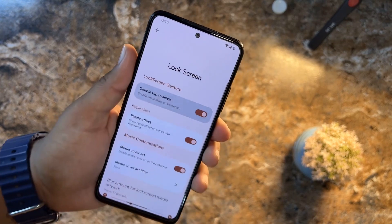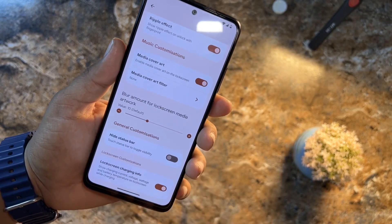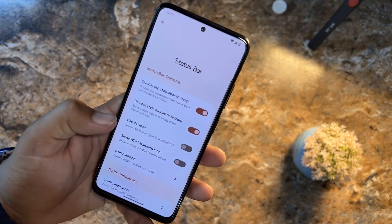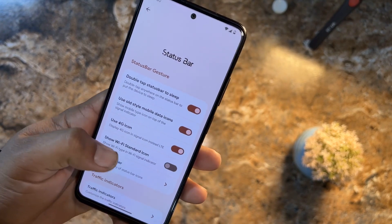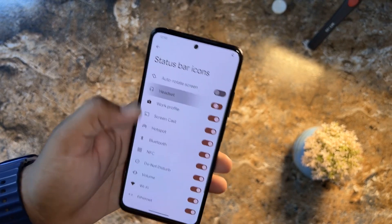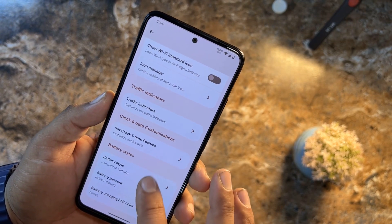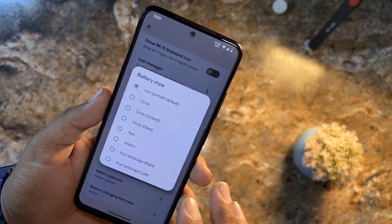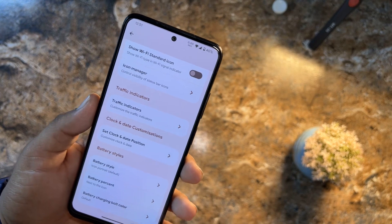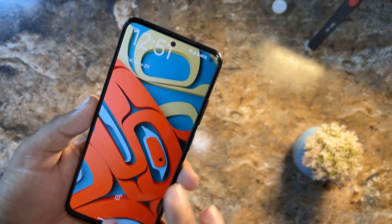We also have signal icon style and Wi-Fi icon style options. For lock screen settings: tap to sleep, tap to wake, ripple effect, media cover art, and option to hide the status bar on the lock screen. In status bar settings: double tap to sleep, enable 4G icon instead of LTE, Wi-Fi standard icon, icon manager, network indicators with position control, clock and date position, and battery style with visible battery percentage. You can also change the battery charging bolt color.